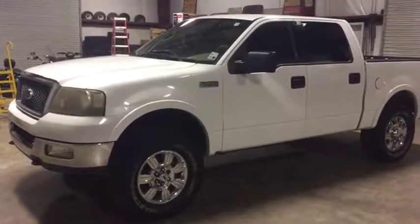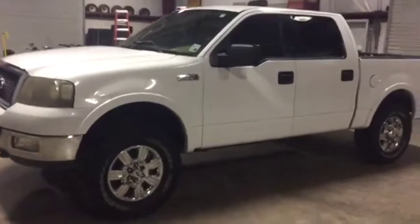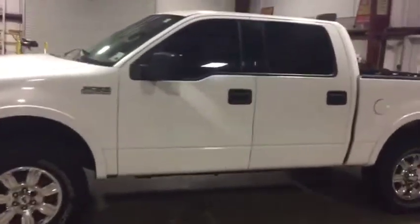You're going to do a walk-around video of this 2004 Ford SuperCrew F-150 four-wheel drive pickup truck. This is a bank repo from a local bank here.